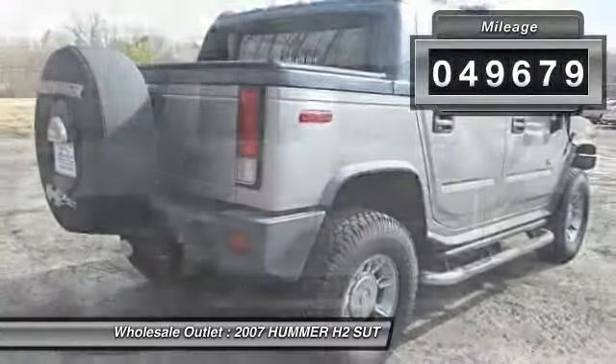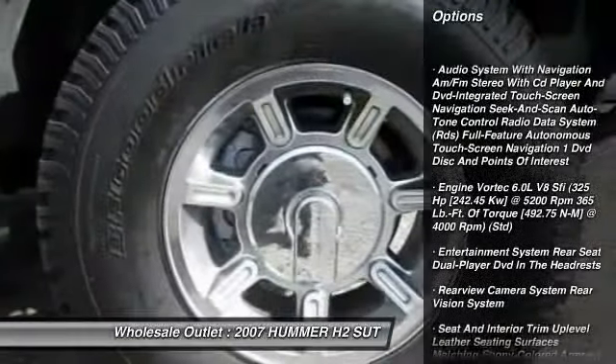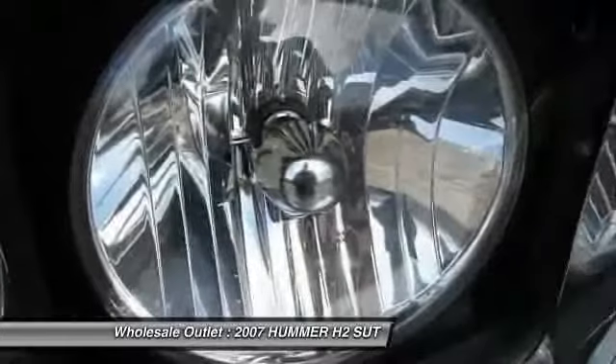Here are some of this vehicle's great options: traction control, power passenger seat, power steering, driver airbag, adjustable steering wheel, and four-wheel disc brakes.